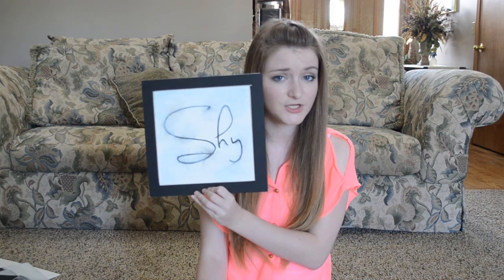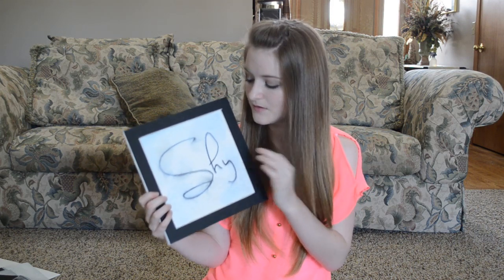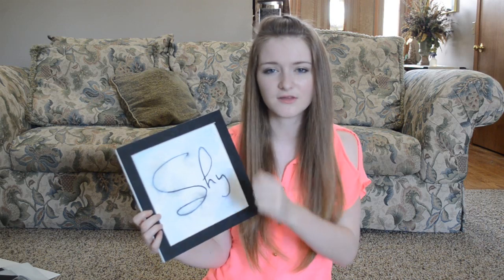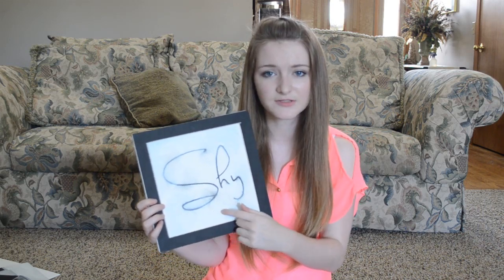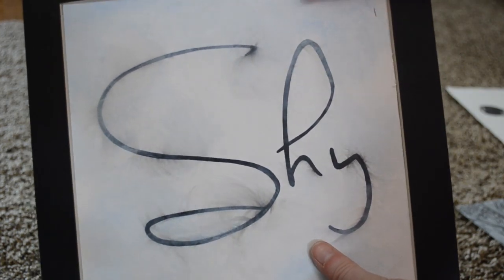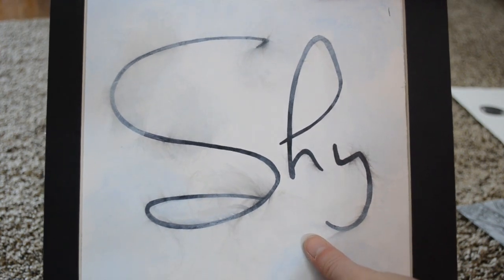And then my next one — we had to find a word and do font relating to the word, and put it on there kind of relating to the word. So I did 'shy,' because I'm very shy. There's like blue paint around here that I swirled, and then I forgot that I had touched little parts on here with ink to kind of make it better. So when I went over with the paint, the ink swirled with it and I was like, oh no.